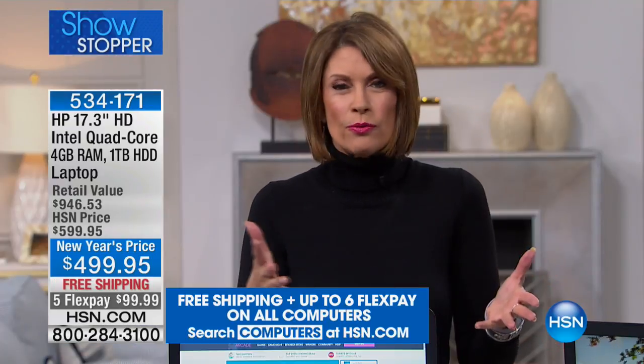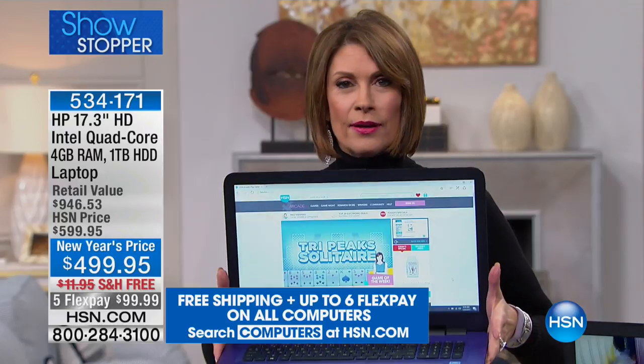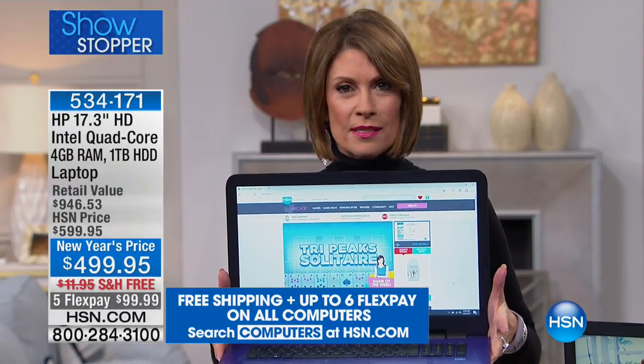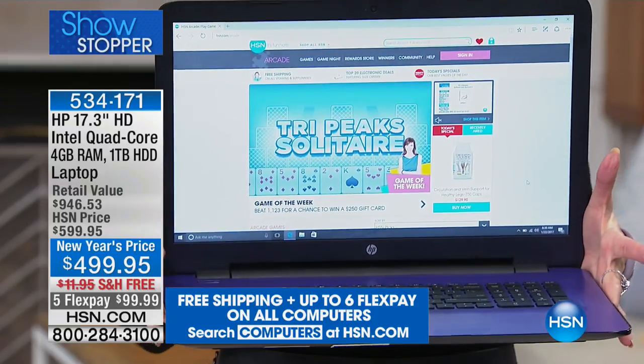All of this is exclusive to HSN. Anywhere else you shop for HP, only here do you get this great software so you can have fun right out of the box. You also get exclusive color choices, great ways to pay, and we show you how to use it — which is one of my favorite things.